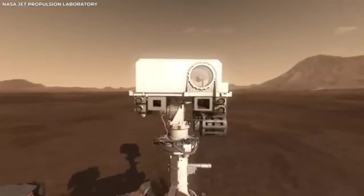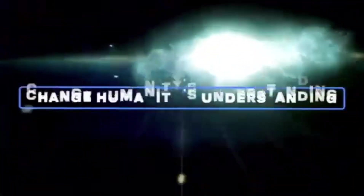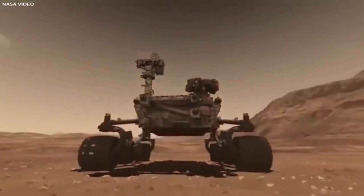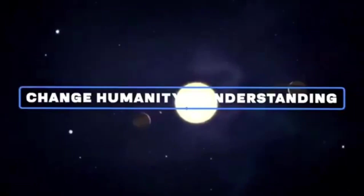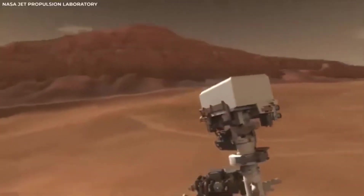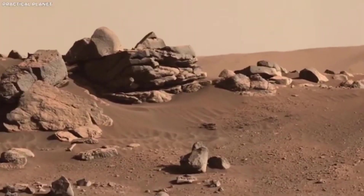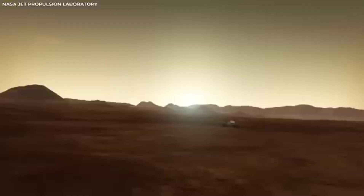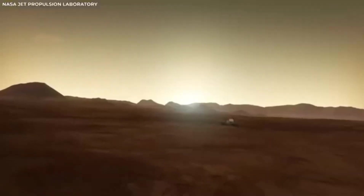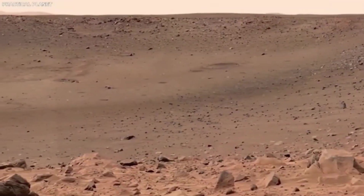After landing safely, the rover began sending back footage of the landscape around it, giving us our first detailed look at Jezero Crater. This site was chosen because scientists think it might have clues about ancient life on Mars. They believe this crater once held a big lake, and formations that look like river deltas suggest rivers might have flowed into it, bringing sediments that could hold signs of past life.